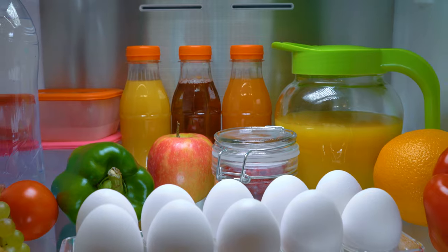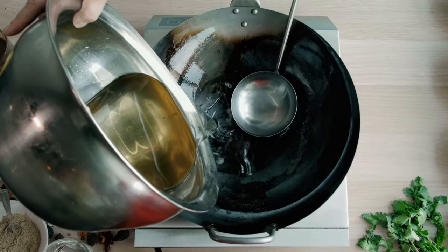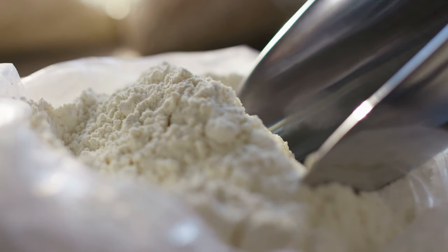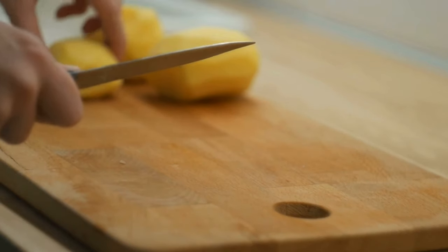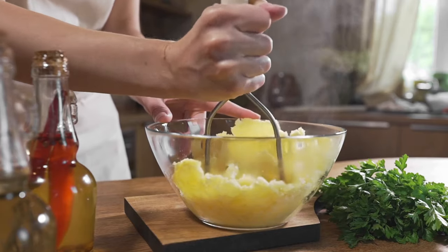Now that the fridge and freezer are filled, let's get to our pantry. The most important ingredients are of course cooking oil, condiments, flour, sugar, and salt — make sure to have these basic ingredients. Potatoes are also a great choice because there are hundreds of different ways to prepare them, and they will also make you feel full.